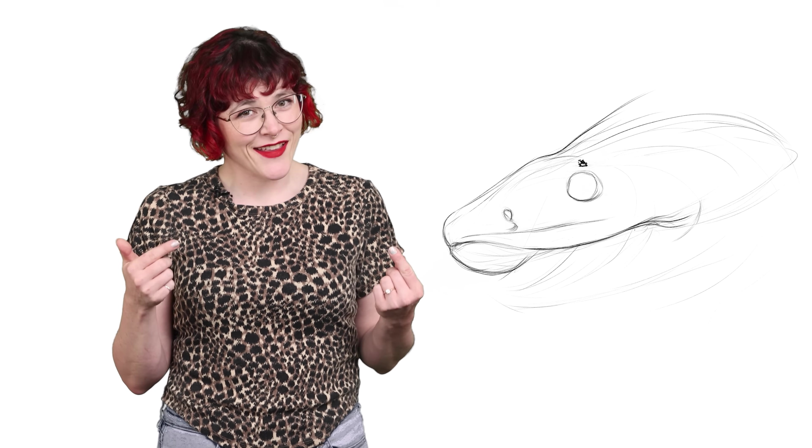Hi, I'm Danielle Dufault, and you're watching Animalogic. We're talking about one of the strangest sharks in the world, with a face only a shark lover could find cute. Spoiler alert — I think they're adorable.